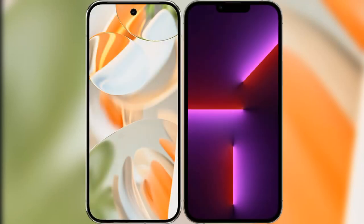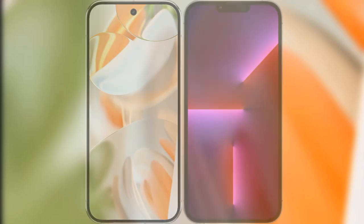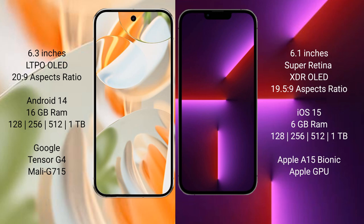I will compare the new Google Pixel 9 Pro with iPhone 13 Pro. Google Pixel 9 Pro features a 6.3-inch LTPO LED display with an aspect ratio of 20 to 9. iPhone 13 Pro features a 6.1-inch Super Retina XDR LED display with an aspect ratio of 19.5 to 9.